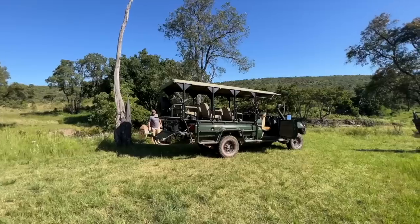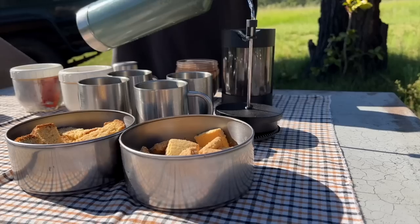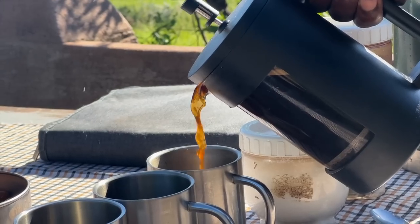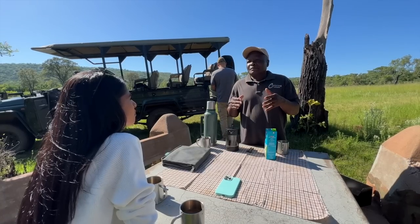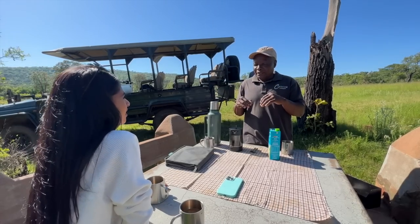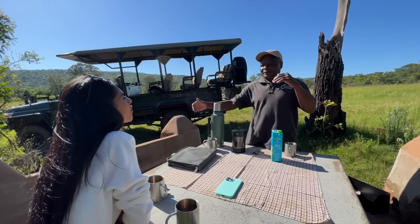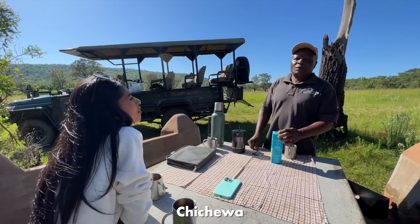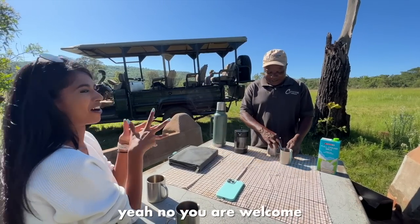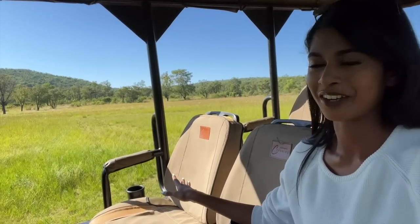It's just gone after eight — we've stopped right here next to a river. There's a little table and some chairs; we're going to have a morning tea or coffee. Herbert's making some good coffee here — driver, guide, coffee maker — he can do everything! We've had the most unbelievable coffee stop and now we're getting back onto the car to see what else we can find.